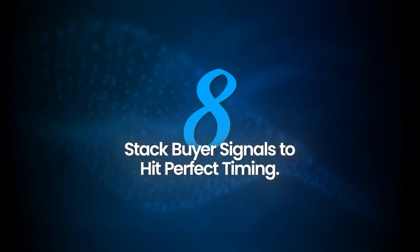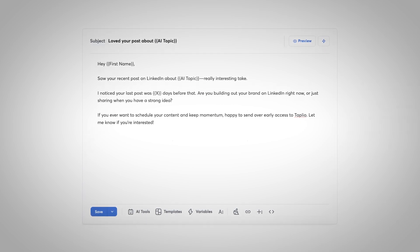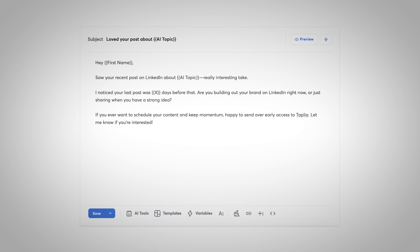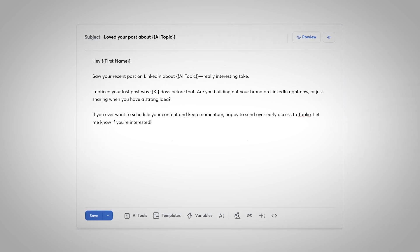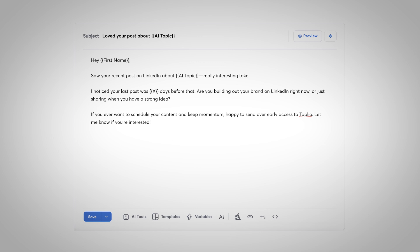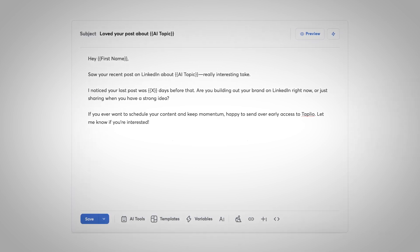Segmentation is the foundation, but you can take it even further — it's not just about building lists of lookalikes, you want to layer your signals. Let's say you're targeting SaaS founders — that's a solid segment. But don't just blast every SaaS founder out there. Narrow it down: who just raised money? Who's a first-time CEO? Who's hiring a sales team right now? Every signal you add makes your list smaller but way more dialed in. One data point is just a guess — stack three, and now you're reaching people with real intent at exactly the right time.